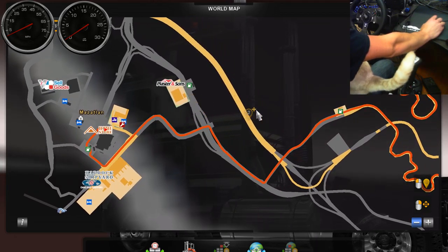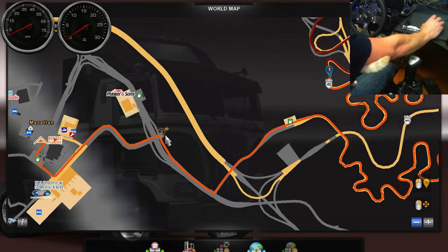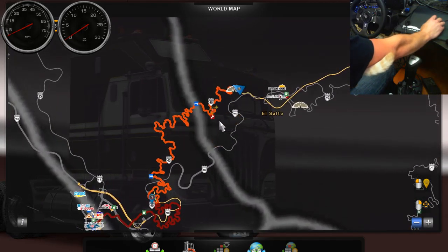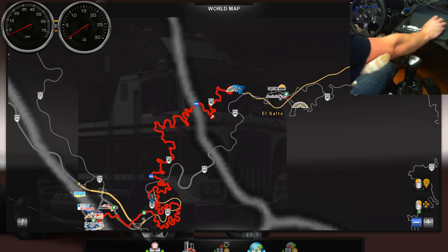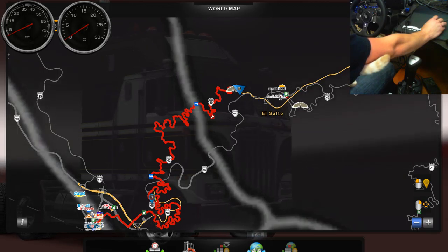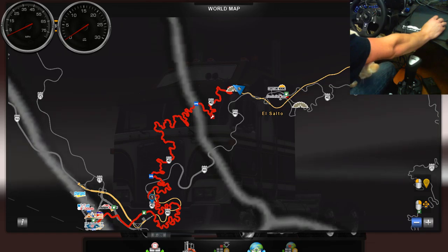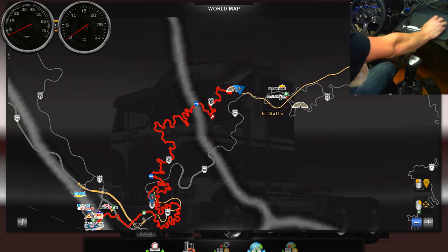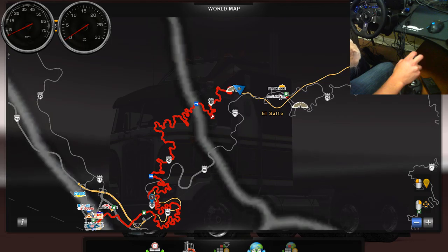Our engine is a little small for the amount of weight we have, but hopefully with the transmission and the final drive ratio we have, it'll work out okay. A little bit of careful driving, maybe. It's only 254 miles, but with the speed limit being something like 25 to 40 kilometers per hour, it's going to be a 17-hour drive. Hopefully that's accurate, but it's still going to take us all day and it'll probably be dark by the time we get in.